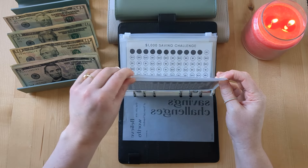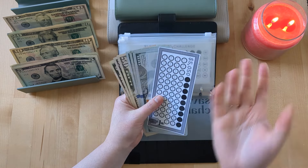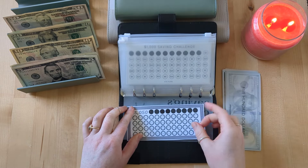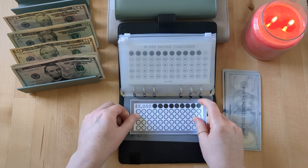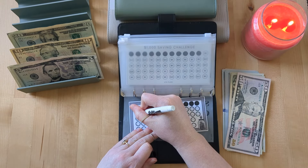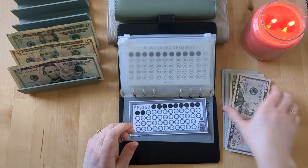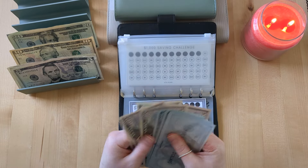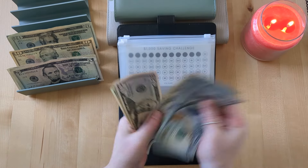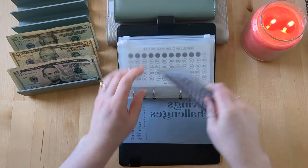Moving on to our savings challenge binder. I'm excited to continue saving as much money as I can even in the midst of this move. We'll be able to save a little extra hopefully over the next month while we're staying with family since we don't have to pay rent — though we are going to contribute toward utilities and possibly give them some rent money toward their mortgage. This week we're doing $25 and $50 for a total of $75 going in here. Now we have $980 in our $5,000 savings challenge.